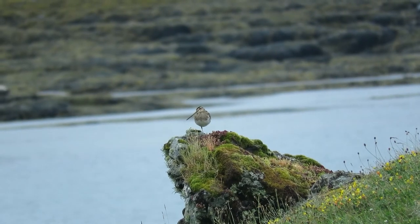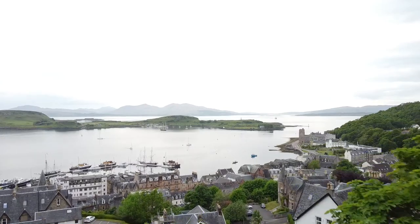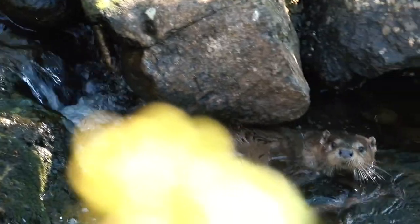In the summer of 2021, the Biome team travelled to Mull to document this wild island. Join us as we face the best and the worst of the Scottish weather in search of Mull's most charismatic animal, the Eurasian otter.